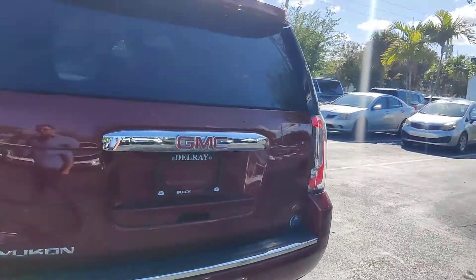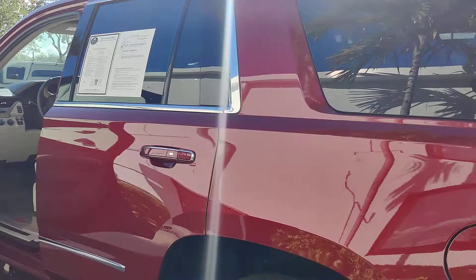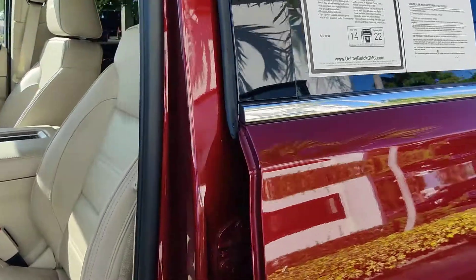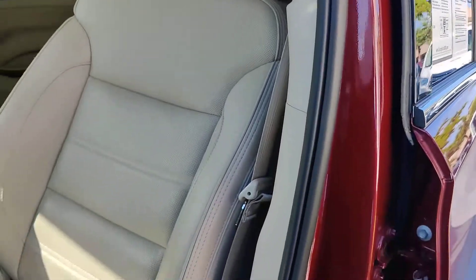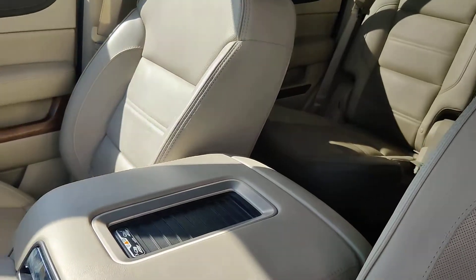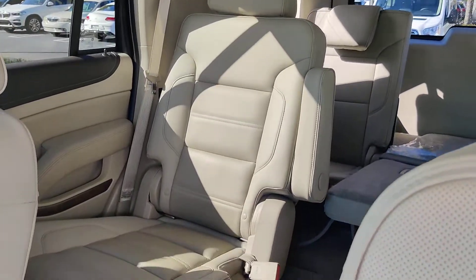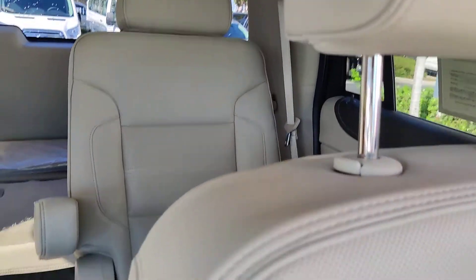You got a third row. You have a beautiful Bose sound system with center surround sound. The interior has been very well kept, as you can see here. This is a beautiful color combination, very nicely taken care of. You got those captain chairs here on the back as well.